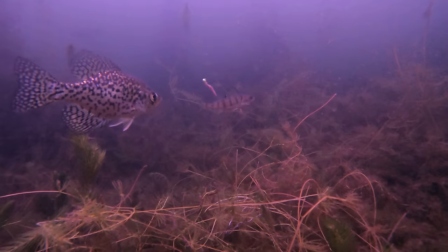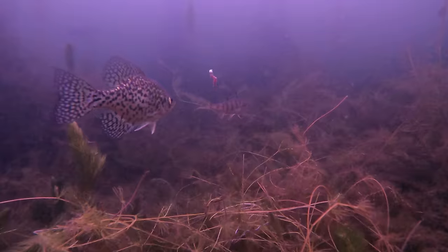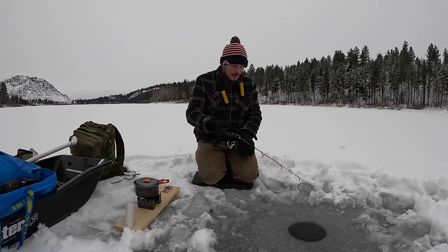Guys, I think there's something down there. There's a bite, there's a bite right away.